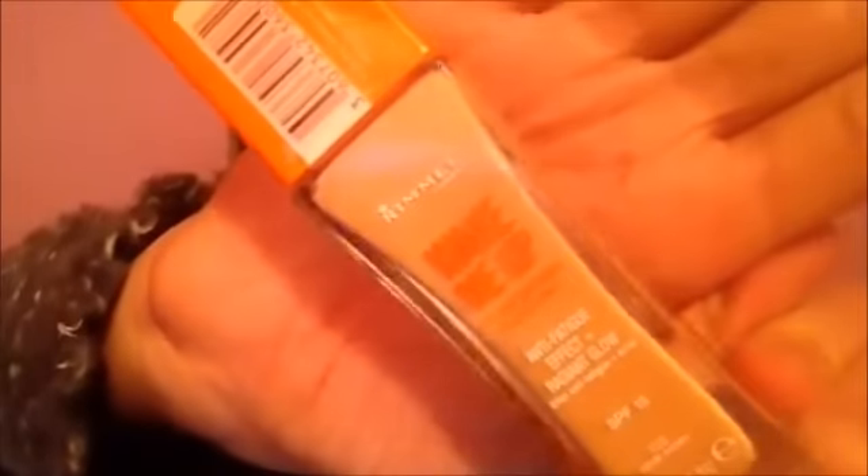Next is Hello Flawless by Benefit, which includes SPF 25, lets your skin breathe, and you can see how much product you have left — which is why I like this one. After that is Wake Me Up by Rimmel. I love this one because it gives great coverage but feels really light on your skin, lasts all day, and doesn't make your skin shine — it just gives a nice dewy effect.